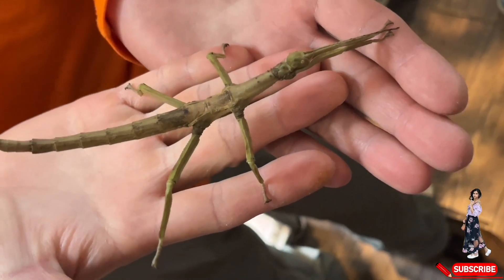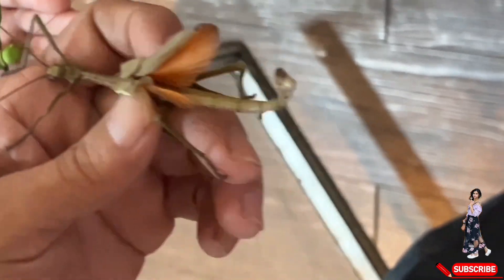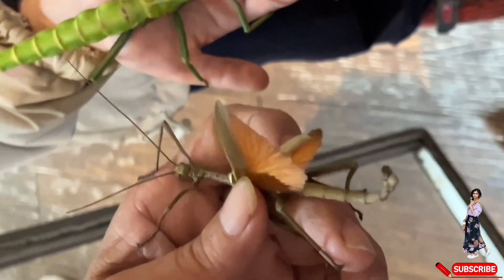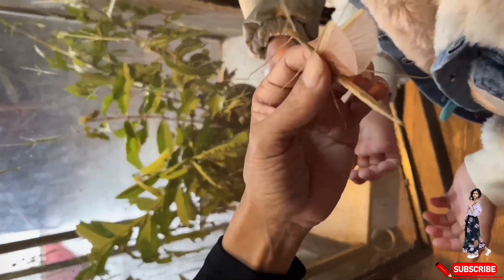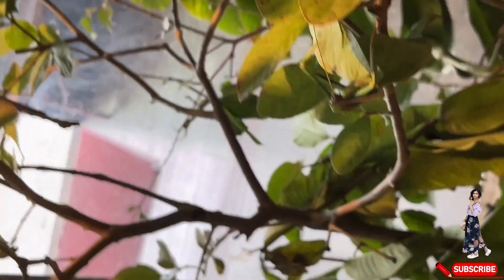Our next guest is the pink winged stick insect, a master of camouflage with a hidden surprise. When threatened, it reveals bright pink wings to startle predators. Native to Australia, it feeds on leaves and blends perfectly into branches, only flashing its colors when it feels in danger — a true wonder of nature.